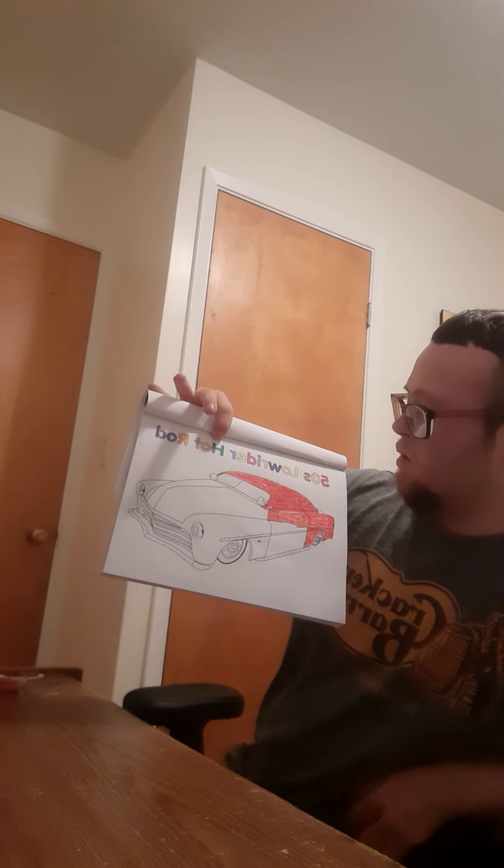I'm doing it two different ways so that it will look like a hot rod. I'll get it all done today — stay with me — and when I get it done, I'll let you know. This is what it looks like so far; this is what the color looks like. It's a '50 Lord Hot Rod.